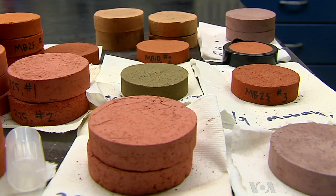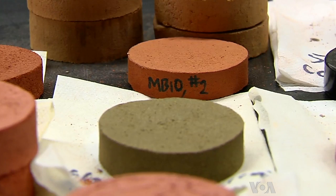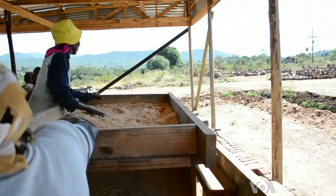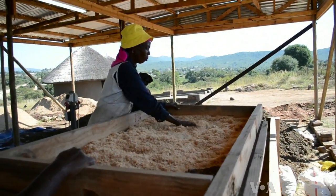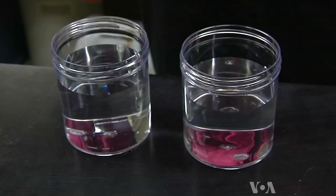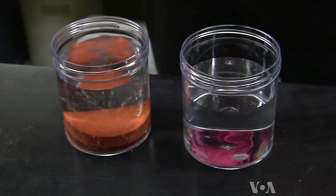But the modi drop is smaller and less expensive than the filters. So over the next few months, students will conduct field trials of the modi drop here in South Africa. Water experts say further testing will determine if the modi drop is indeed a breakthrough.